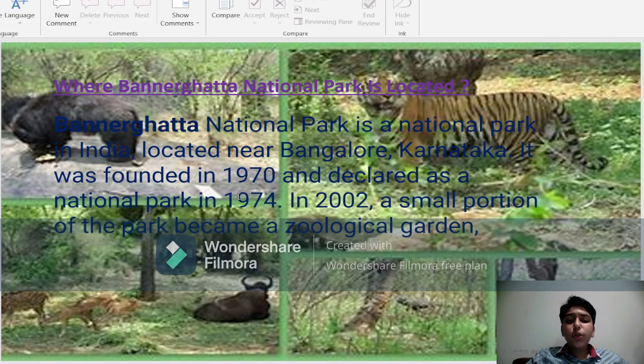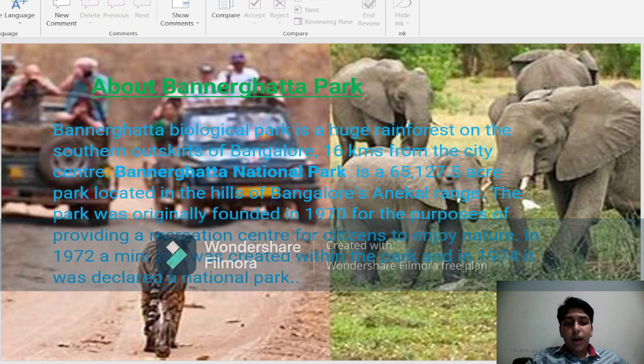In 2002, a small portion of the park became a Zoological Garden. Banargatta Biological Park is a huge rainforest on the south outskirts of Bangalore, 16 kilometers from the city center. Banargatta National Park is a 65,127.5-acre park located in the hills of Bangalore's Anikal Range. The park was originally founded in 1970 for the purposes of providing a recreation center for citizens to enjoy nature.